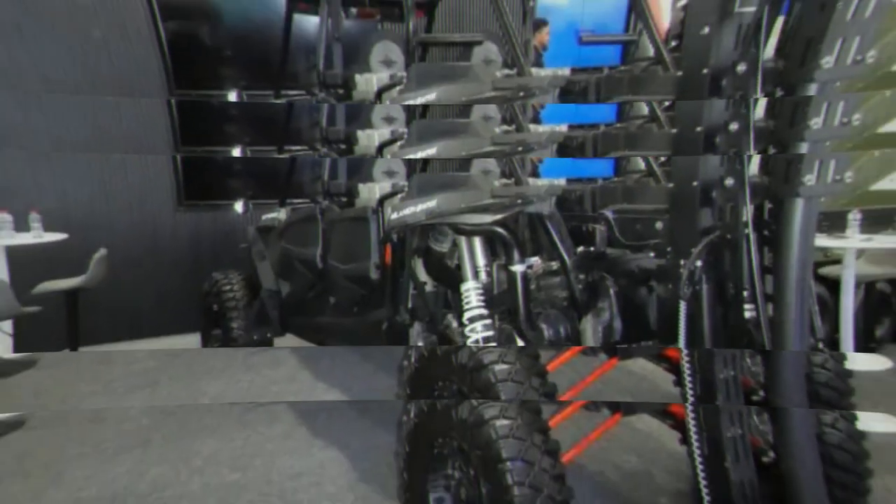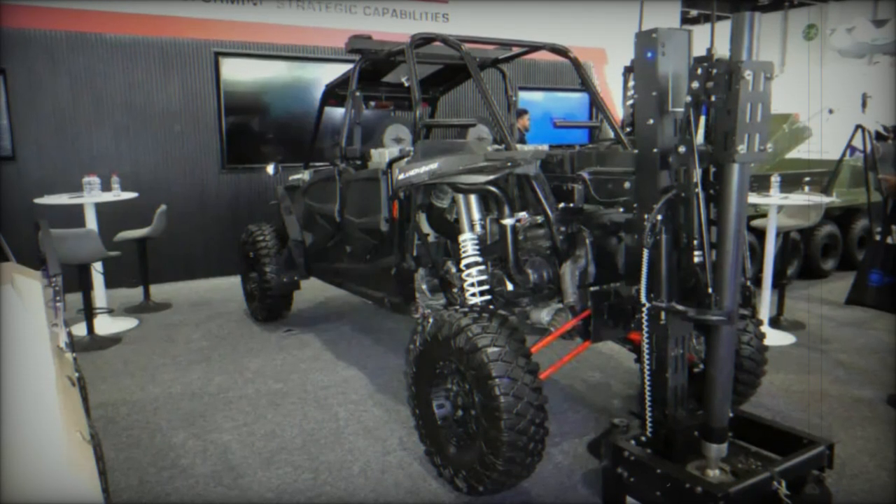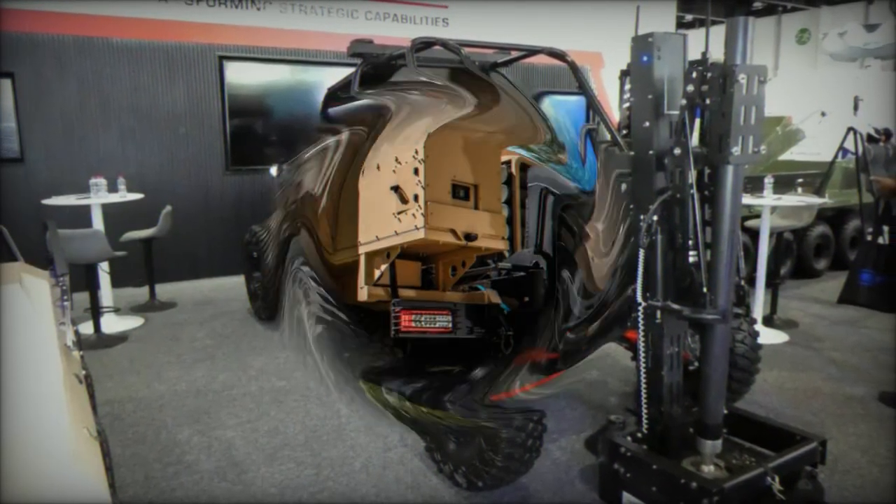The Scorpion Light system is a compact artillery solution mounted on the Infantry Squad Vehicle (ISV), a versatile vehicle built for rapid mobility.